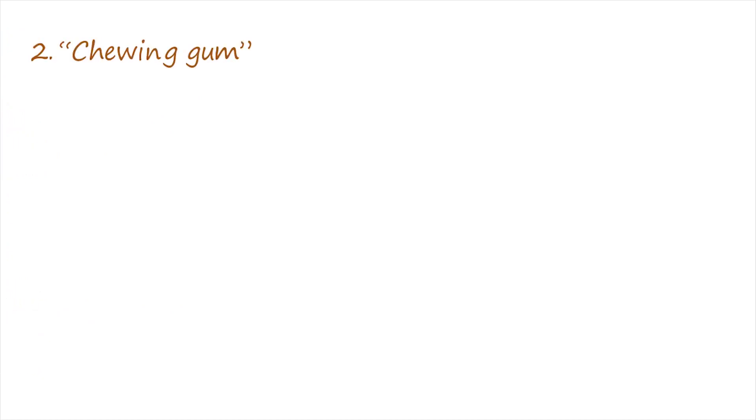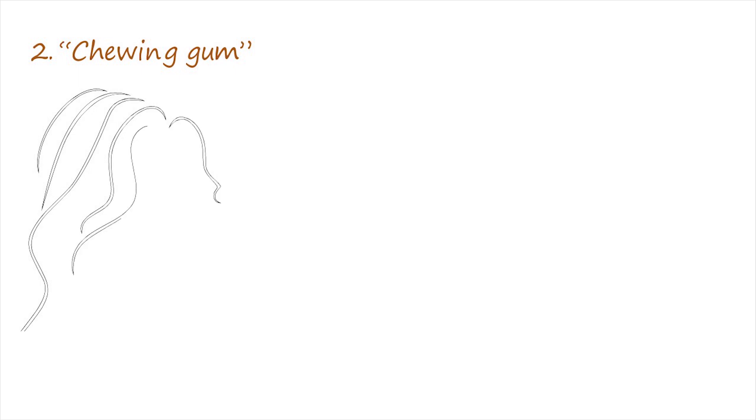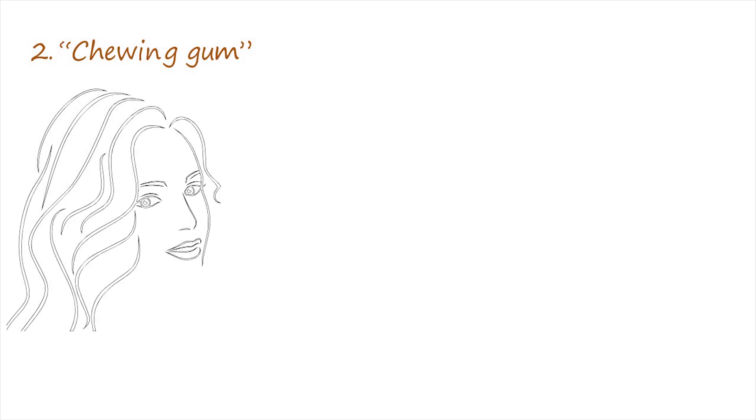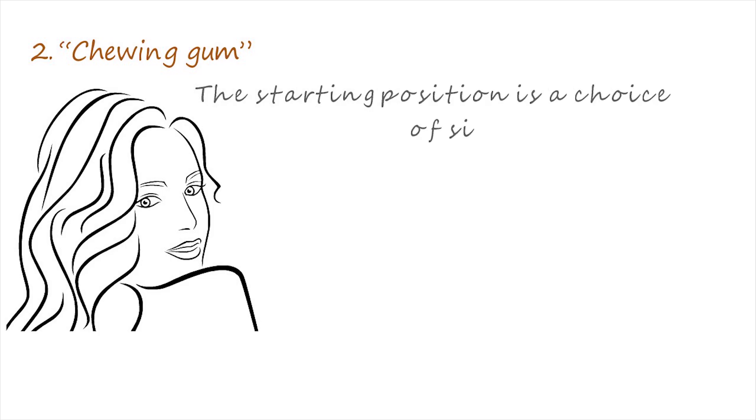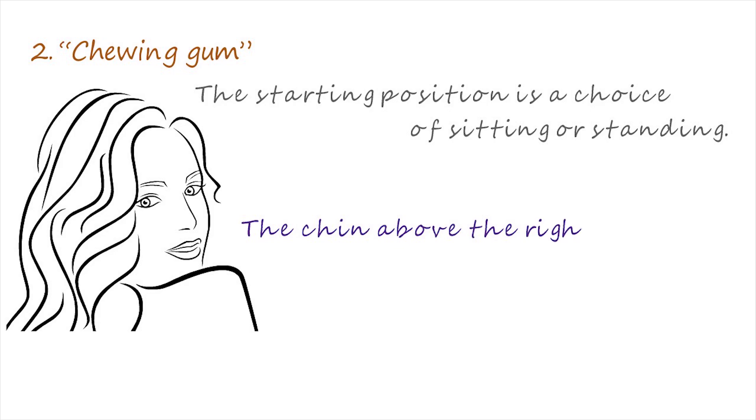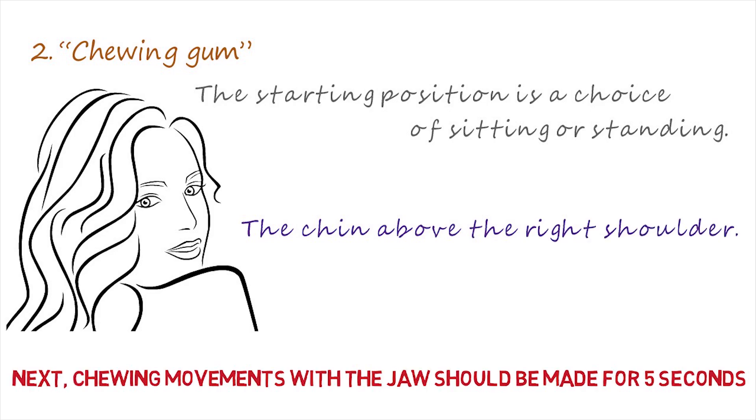Number 2: Chewing gum. The starting position is also a choice of sitting or standing. It is necessary to lower the head and turn it to the right so the chin is above the right shoulder. Next, make chewing movements with the jaw for 5 seconds. Return to the starting position and repeat the exercise on the left side.